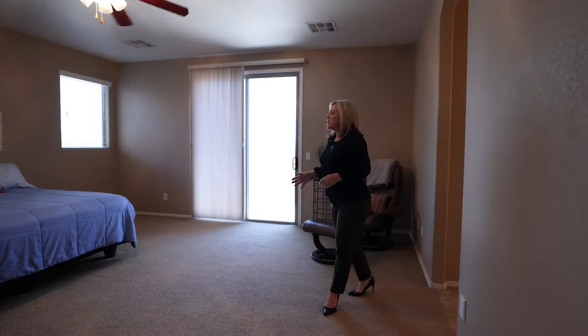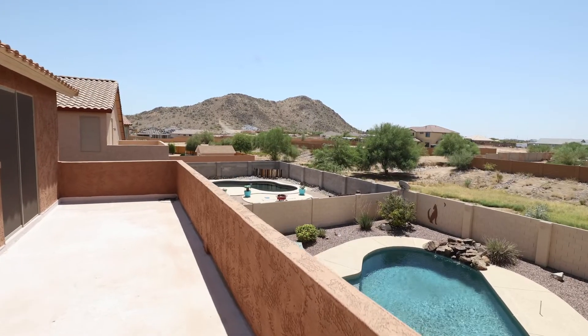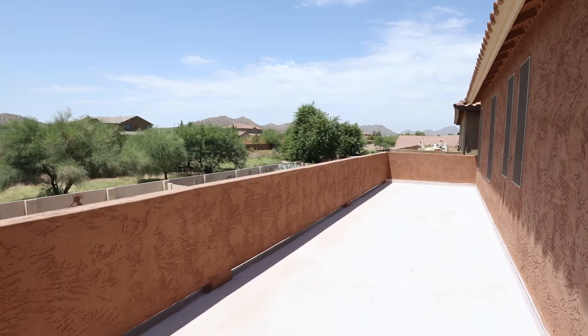This master bedroom is huge. You have a walkout patio that overlooks the backyard as well as the mountain views.